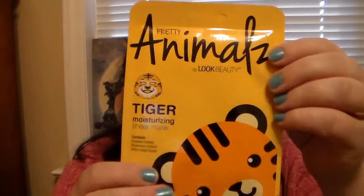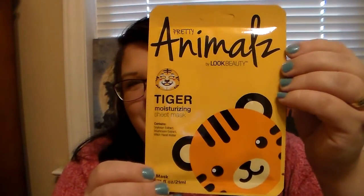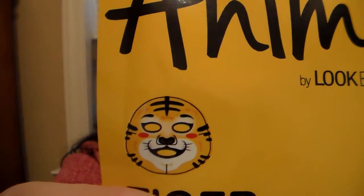The first product in here was what I was really excited for because I love sheet masks — I'm obsessed with them. This is the Kay Beauty Pretty Animals by Look Beauty Tiger Moisturizing Sheet Mask. I've never had one that actually has like a little face and stuff on it, so I was excited for this. It's just really cute. So very happy with the first product.